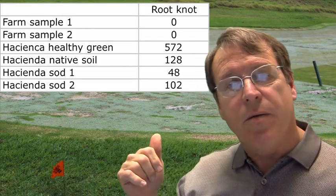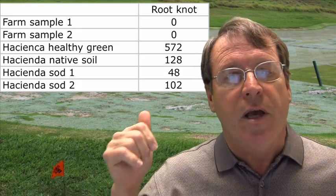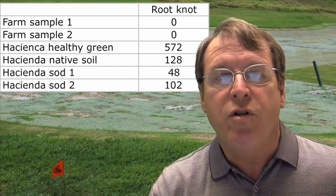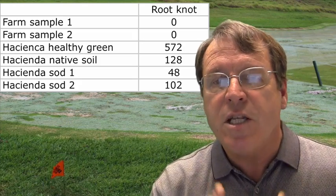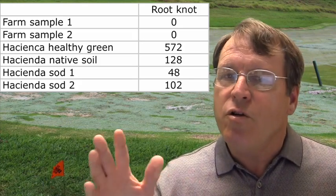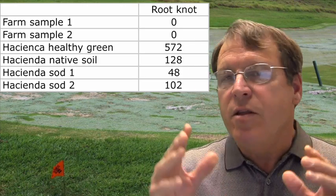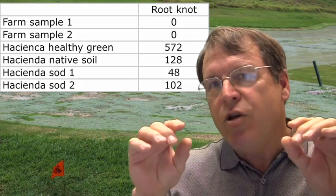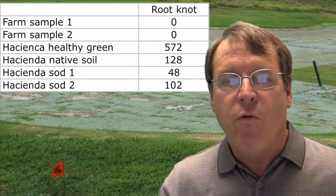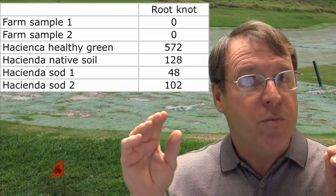This table tells the story. The sod farm did not report any root knot nematodes. However, healthy green at Hacienda Country Club reported 570 root knot nematodes per 250 gram sample — that's a pretty low number. The native soil surrounding the nursery reported 128 nematodes per 250 gram sample, still not bad. The areas that were damaged and showed the intense galling reported only 48 to 102 nematodes per 250 gram sample — pretty low levels.